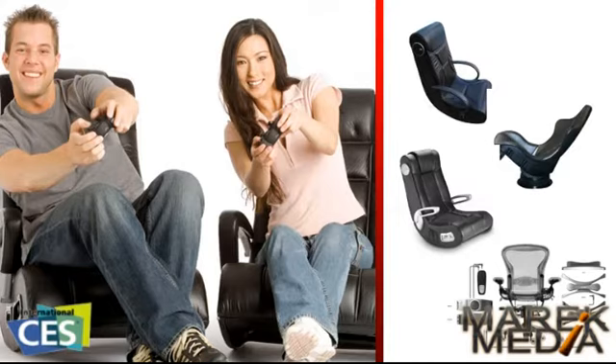And how about the chairs with the built-in speakers? Can you tell me about those? Well, the chairs with the built-in speakers are designed for at-home gaming. They also have speakers, subwoofer, vibration. One new model, the ICE, has a cooling system so you can get worked up and it keeps your back nice and comfortable.